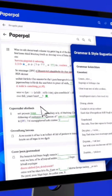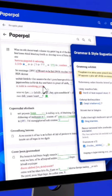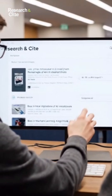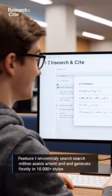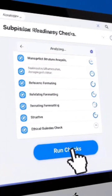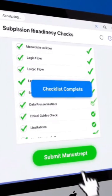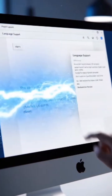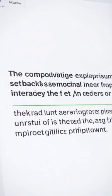Feature 1: Real-time academic grammar and style corrections tuned to research writing. Feature 2: Seamlessly search 250 million academic articles and generate citations in 10,000 styles. Feature 3: Built-in submission checks ensure your manuscript meets journal standards before you click Submit. And if English isn't your native language, the translation and tone support gives you confidence.